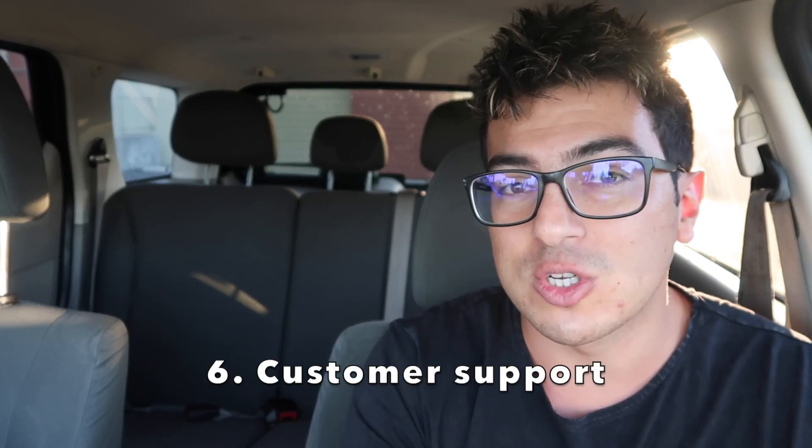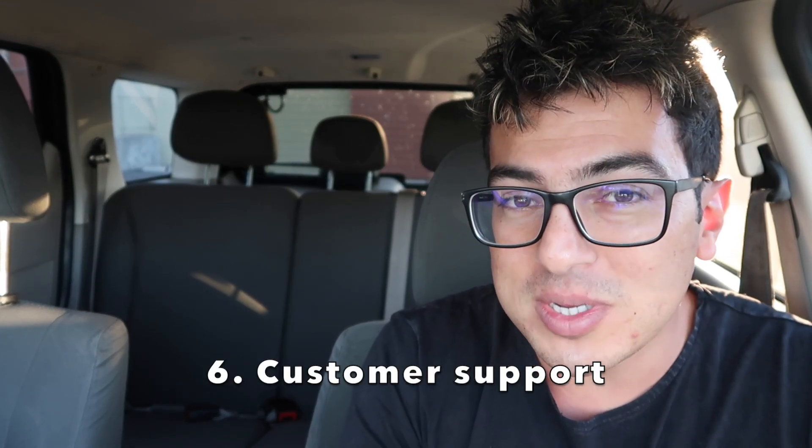The sixth reason why you should sign up for Play Octopus is their customer support. If you ever have any issues or want to talk to them, they have phone support and email support seven days per week.